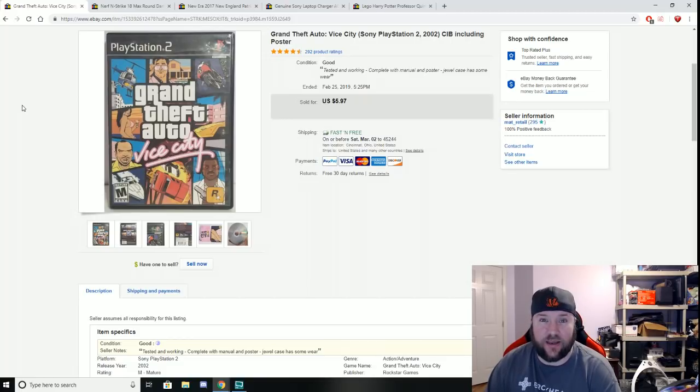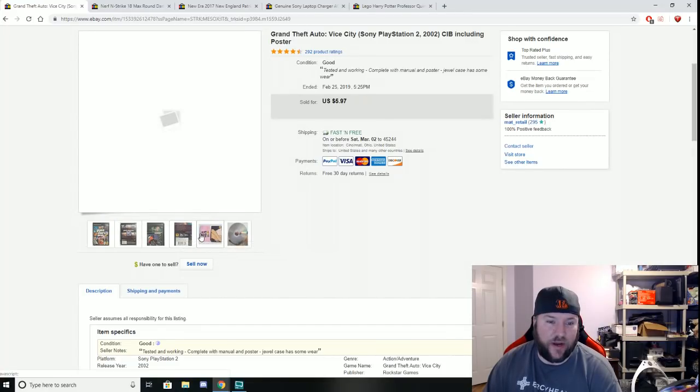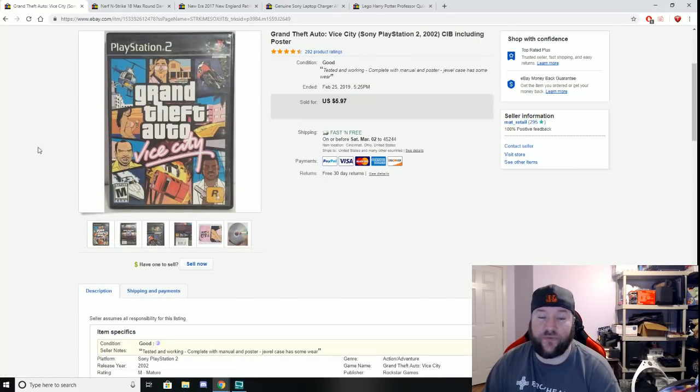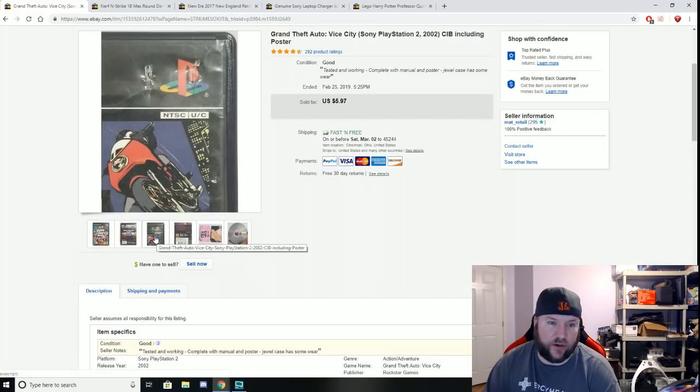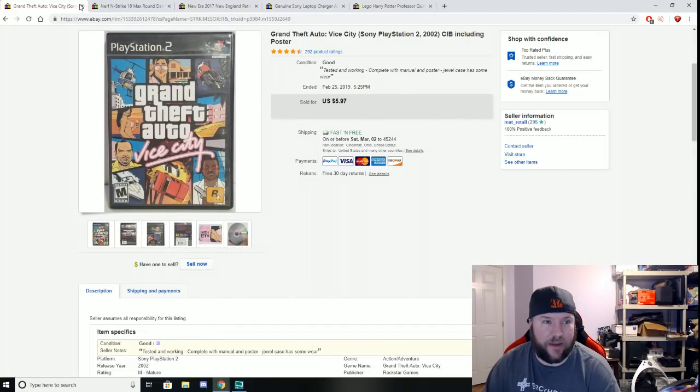Here is Grand Theft Auto Vice City for PS2, which I got in a bundle with a bunch of other games. It doesn't have a ton of value, but the nice thing was it still had the original poster inside — most of the time those get hung up or lost. I already own a copy so there's no reason to keep two. Sold it for $5.97 plus free shipping so another collector can add it to their collection.